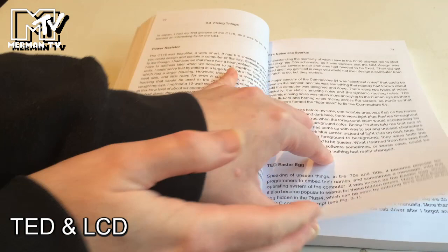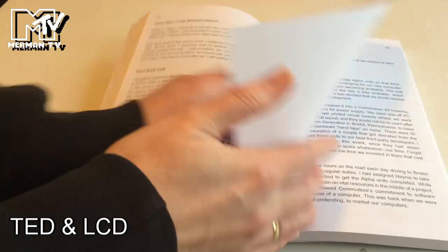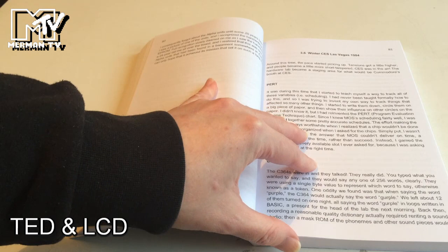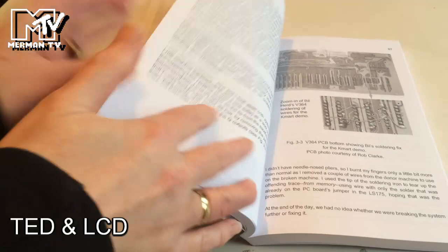There's an Easter egg hidden on the Plus 4 with the names of the team, accessible via a simple SYS command. Then talking about getting back, Ted Alpha and the Winter CES — the Consumer Electronics Show is where major machines were launched. The Commodore 64 was launched in January 1982, and there's discussion about the booth and getting checked into a hotel, making sure things were working during the demonstration.